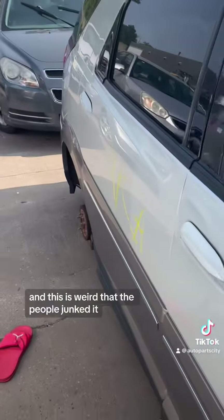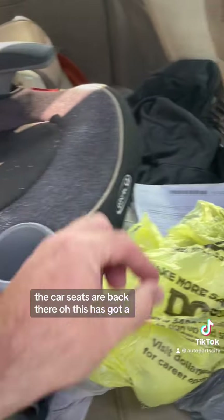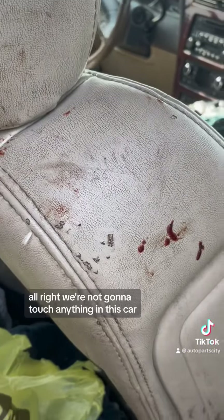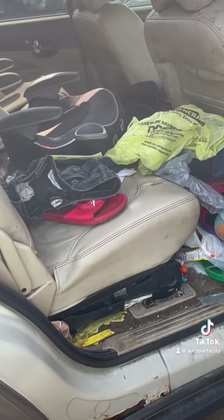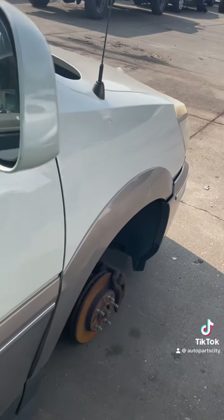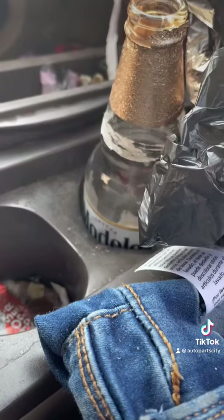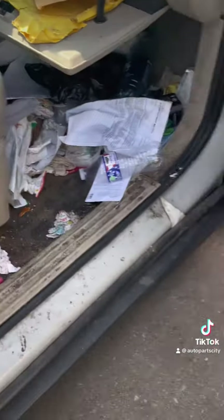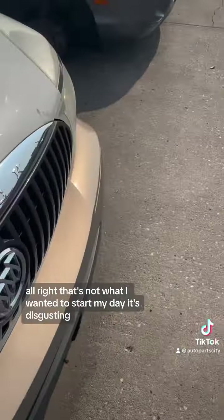This is weird that the people junked it because I'm noticing here in the back seat — the car seats are back there. We're not going to touch anything in this car. I just got nauseous. As much as I want to go through that car, we're not going to touch anything in there. That's not how I wanted to start my day — it's disgusting.